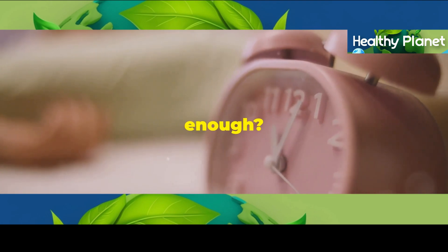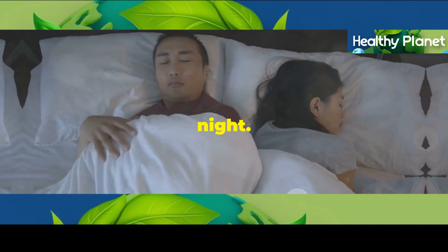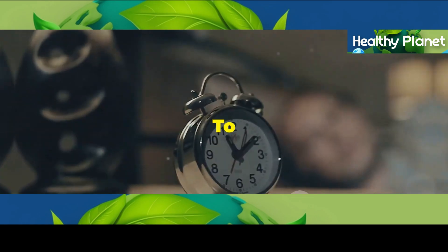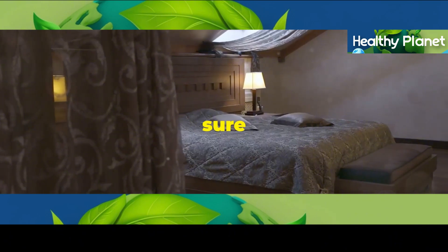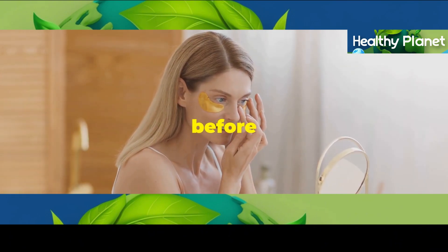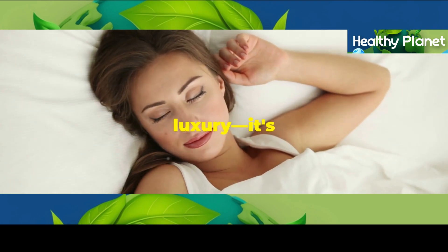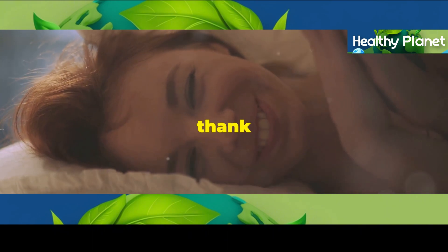So how much sleep is enough? Most adults need around seven to nine hours of quality sleep each night — and by quality, I mean uninterrupted, restful sleep. To improve your sleep quality, try to establish a regular sleep schedule. Make sure your bedroom is cool, dark, and quiet, and avoid caffeine and alcohol before bed. Remember folks, beauty sleep is not a luxury. It's a necessity. Prioritize getting enough sleep and your skin will thank you for it.